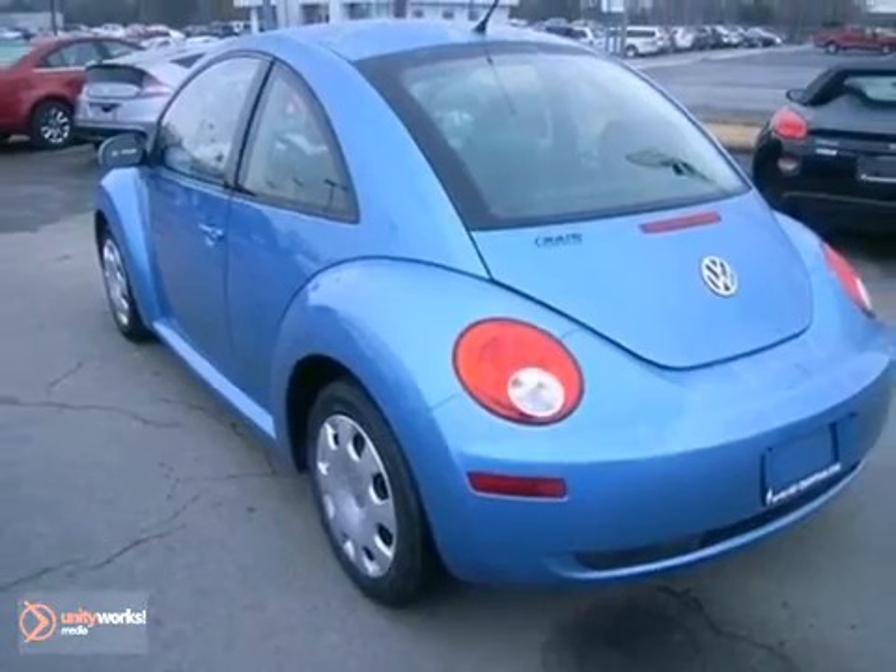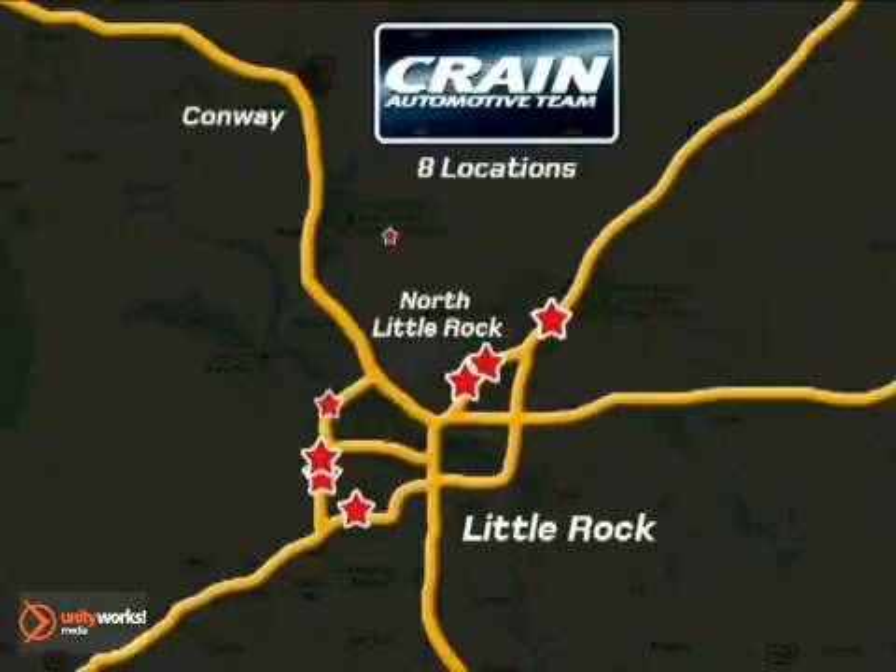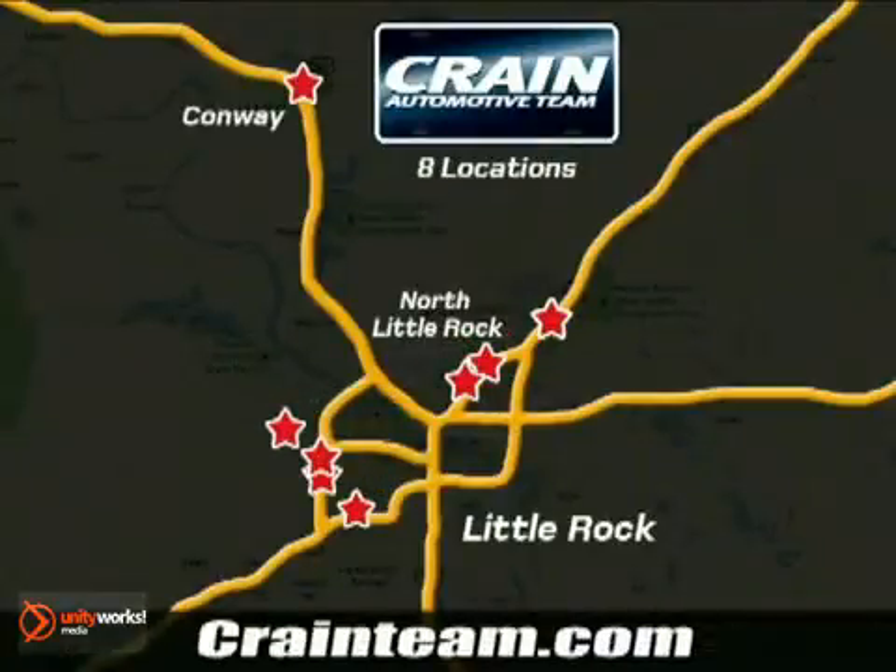Don't miss out. See this Volkswagen for yourself today. Visit us anytime at Craneteam.com. Craneteam's got them — Craneteam.com.